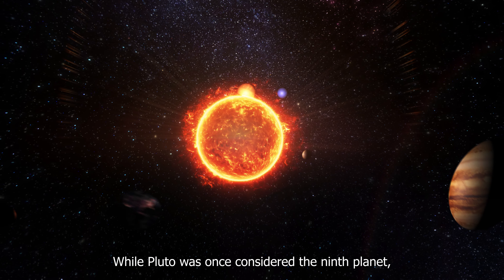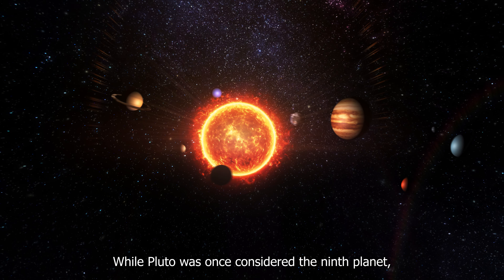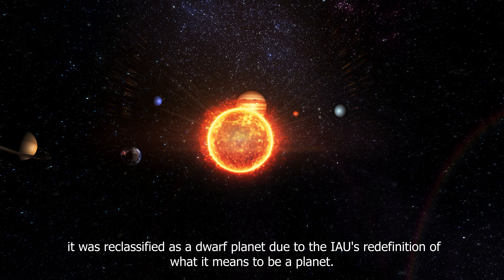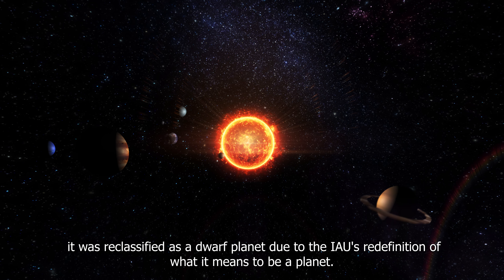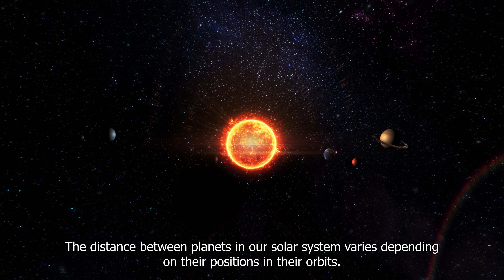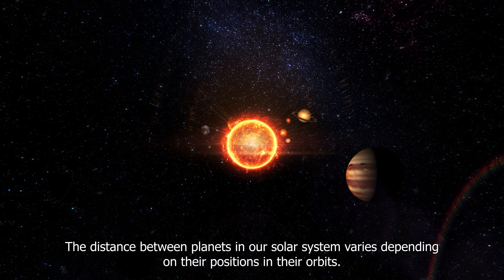In conclusion, there are eight planets in our solar system: Mercury, Venus, Earth, Mars, Jupiter, Saturn, Uranus, and Neptune. While Pluto was once considered the ninth planet, it was reclassified as a dwarf planet due to the IAU's redefinition of what it means to be a planet.